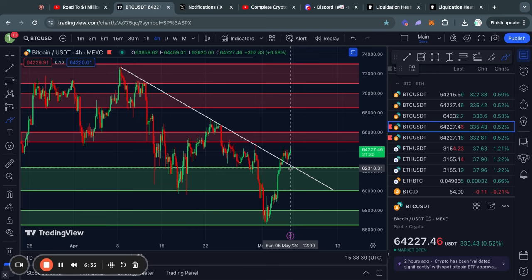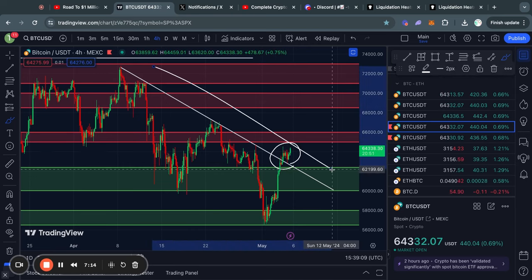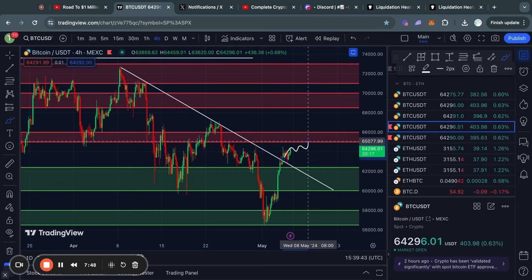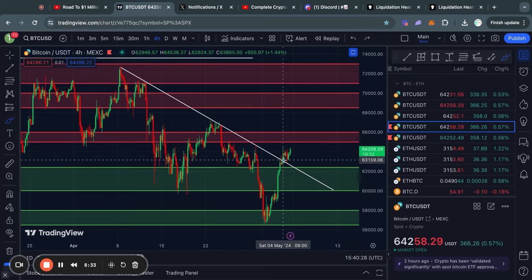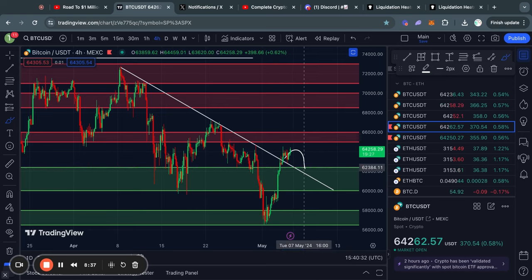Taking a look at the short-term support and resistance levels for Bitcoin on the four-hour time frame, you can see that we just broke above this descending line of resistance. In the case that we do start trading higher from here, the next big level of resistance is from about 65k all the way up to 66,000 US dollars. However, if we get a rejection, the next big level of support below the current price is from about 62.4k all the way down to 60,000 US dollars. Since we have now broken above the previous line of resistance, it has been flipped into support, so you could look for a bounce from that trend line.